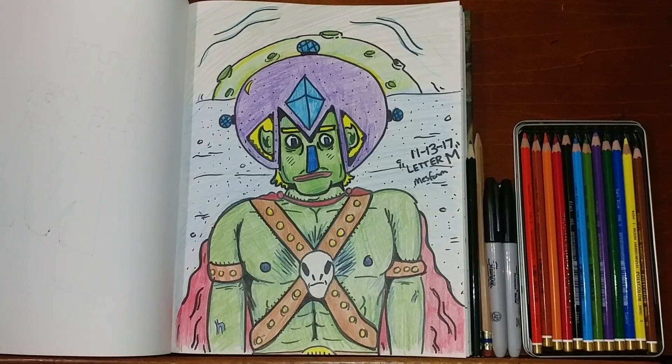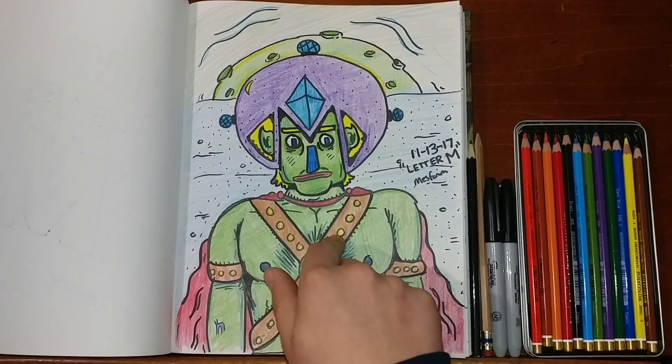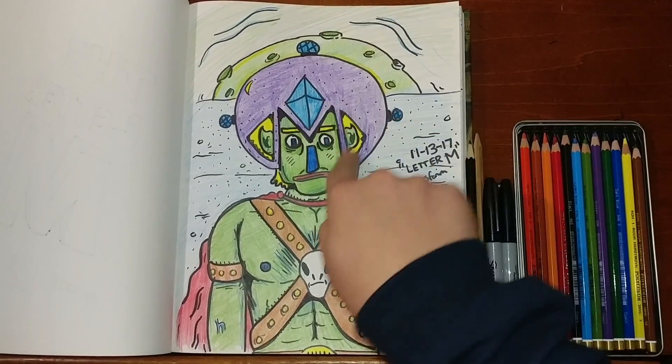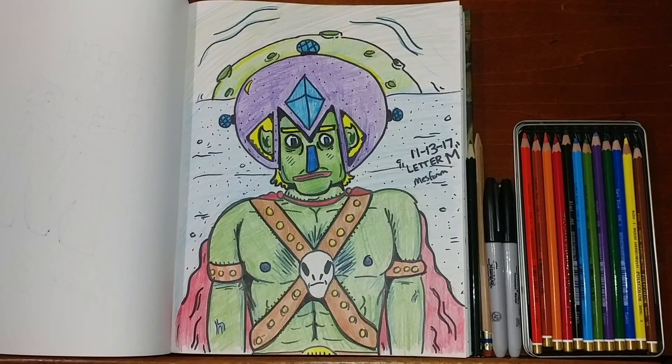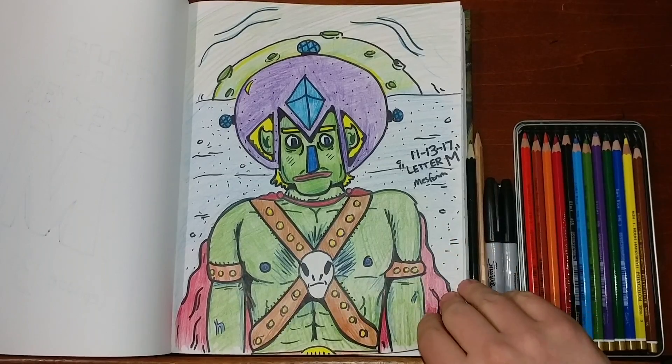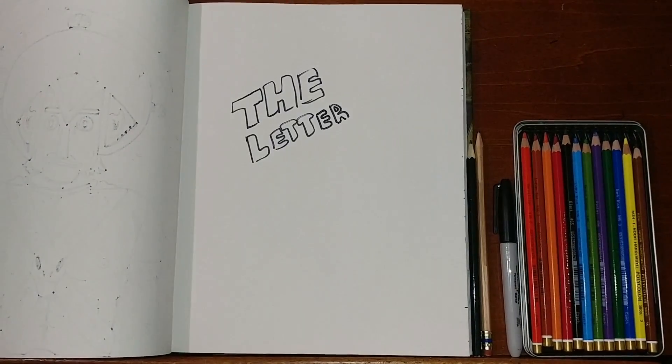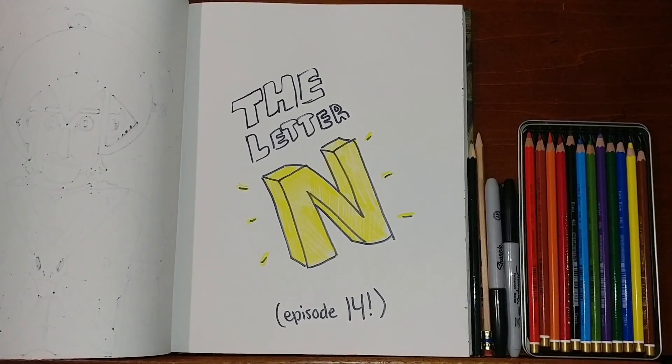Welcome back to Doodling with Mess Forum. Yesterday we did our letter M, which you can see right here — we incorporated it with his helmet. If you'd like to see how he drew this, check out the previous episode. Today we are on the letter N, episode 14.